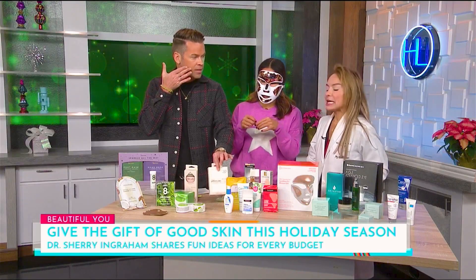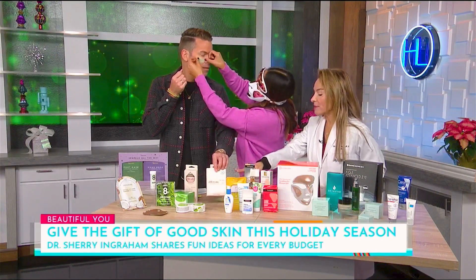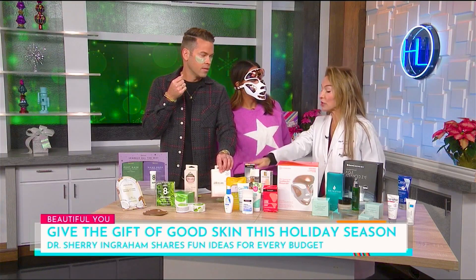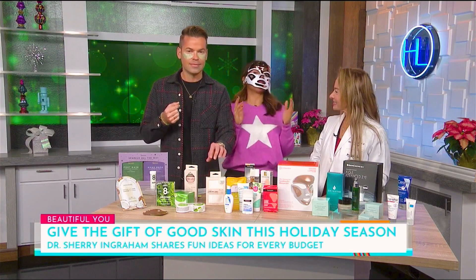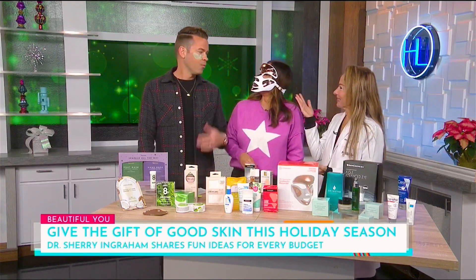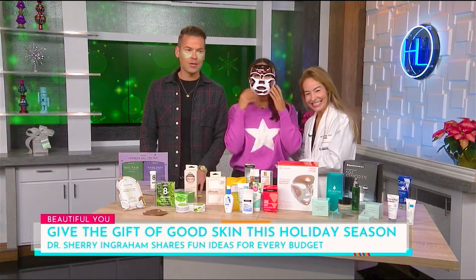This satin pillowcase is something everyone needs. Your skin does get stretched when you sleep — over time it gets pulled and becomes crepe-y. Men and women both benefit from satin pillowcases. I always try to sleep on my back, but I always end up turning over, so a satin pillowcase really helps.